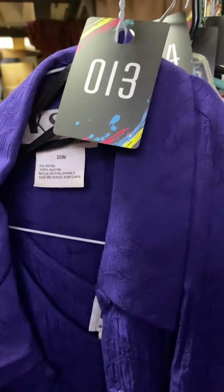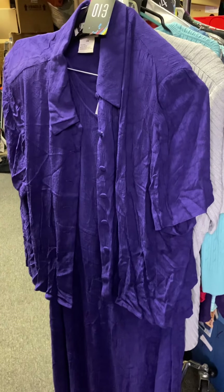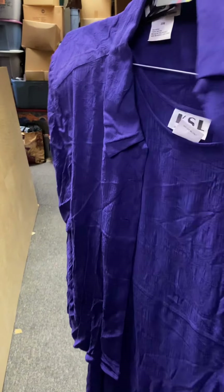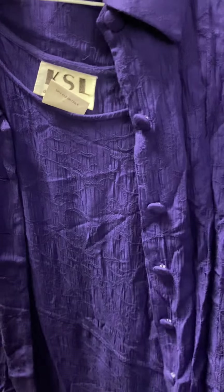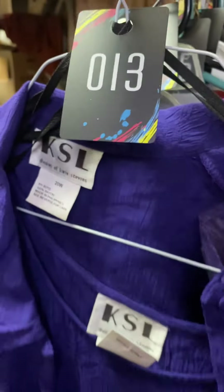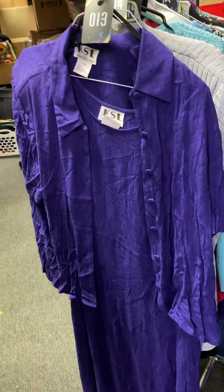Number thirteen is a purple dress — it's actually a little more plum; you're seeing grape on the screen but it's actually plum-colored. These have all been boxed up for a while so they're a little wrinkly. It is a sleeveless dress, long to the floor, with a matching short-sleeved button-down shirt, size 20W, and that is going to be $10.